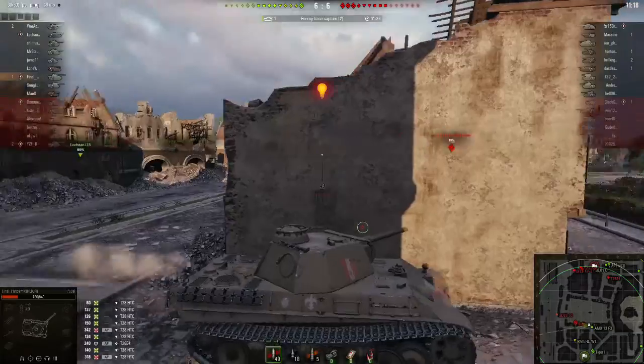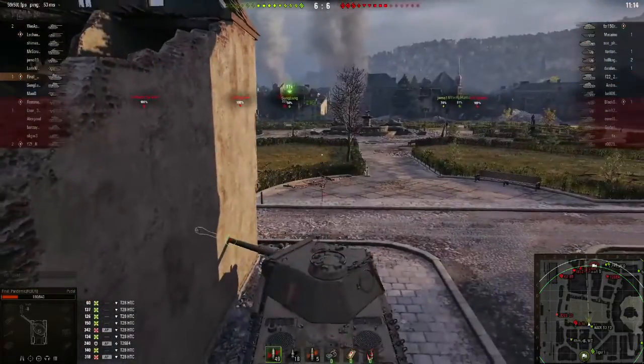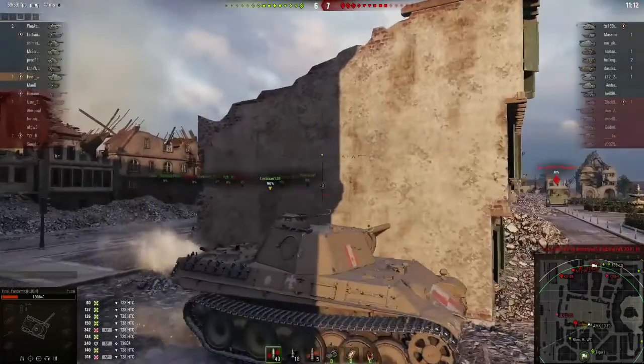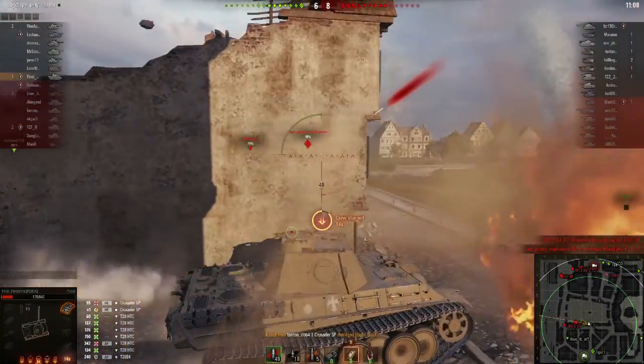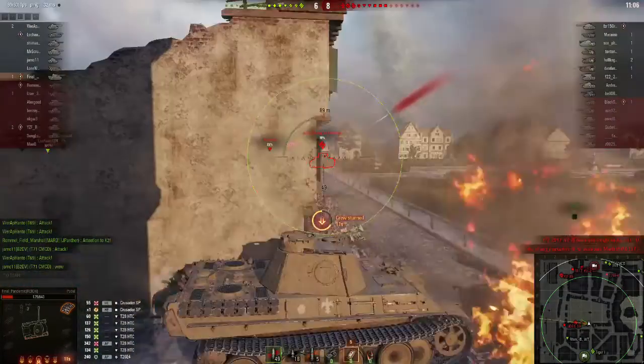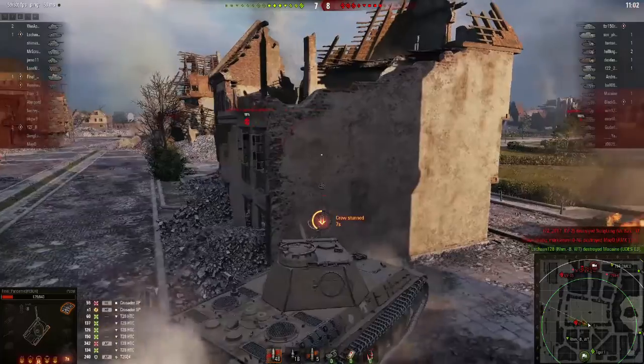The penetration on this gun is not very high - I think we're looking at no more than 135 to 150mm with the standard rounds. Which in a tier 6 game is perfectly adequate, but is not going to go through the turret of an Oni.